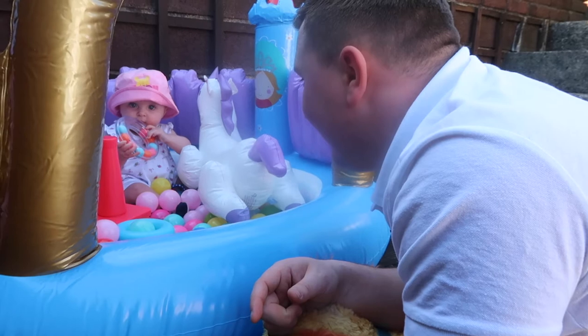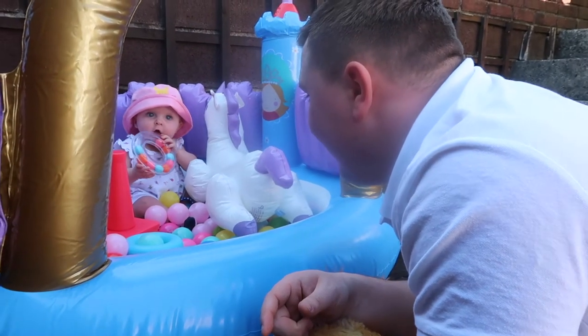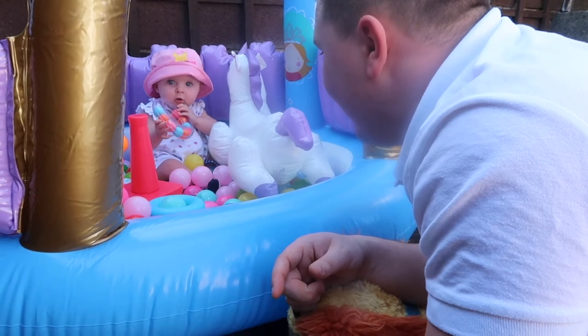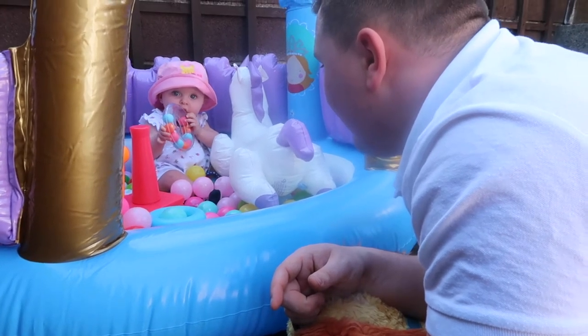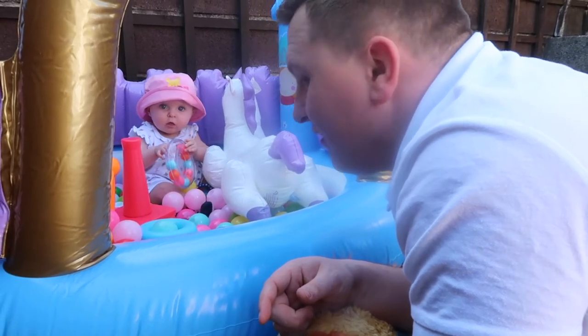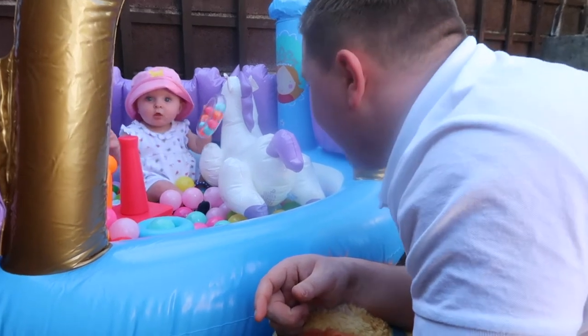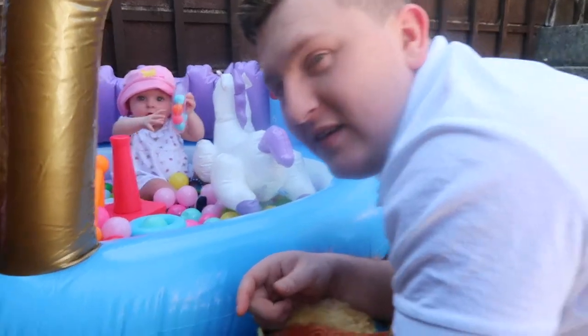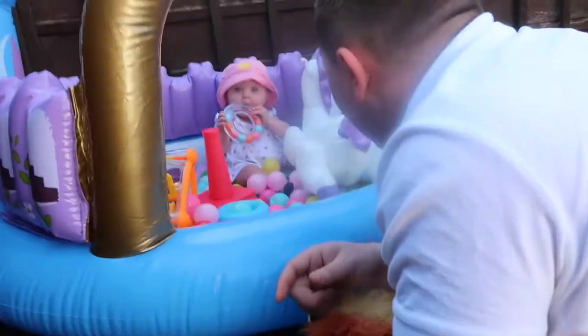Look who's home from work — it's Daddy! Lyra's discovered today that she can say 'dada.' Your first word is dada — well, she said 'baba.' Yeah, but baba isn't a word. It is! Of course it is.